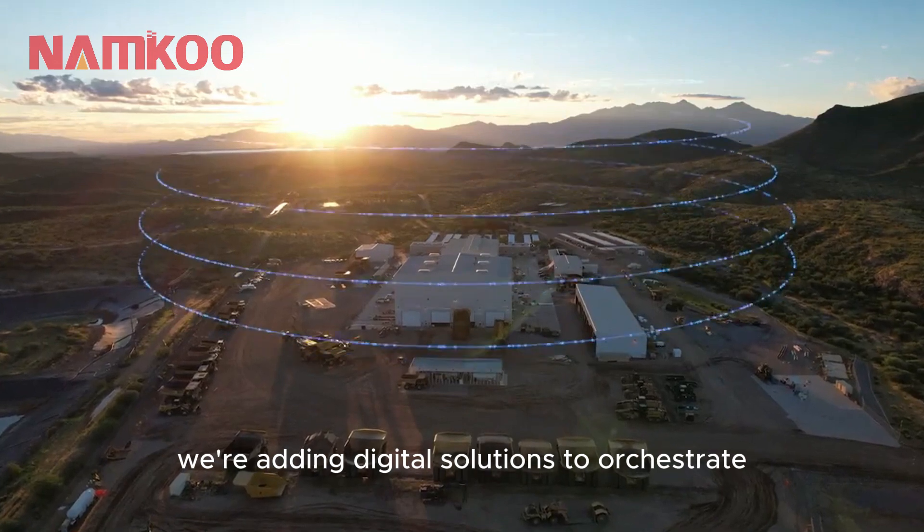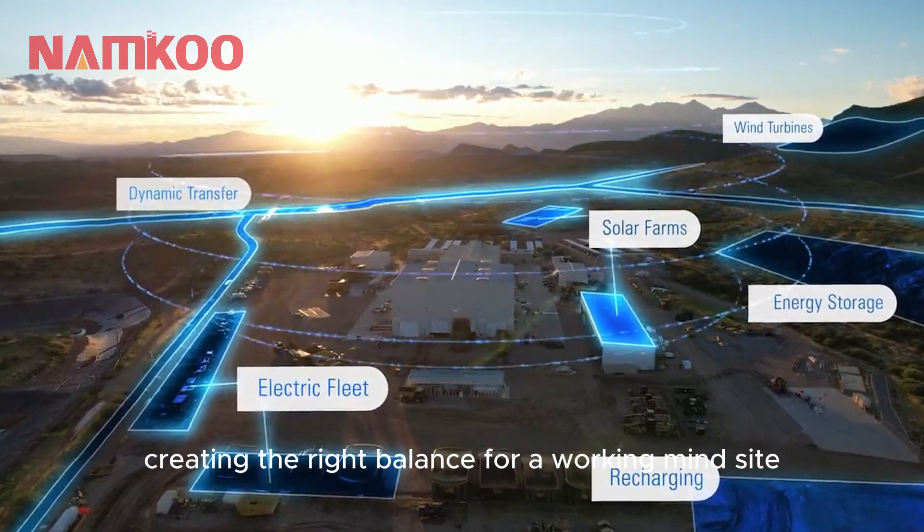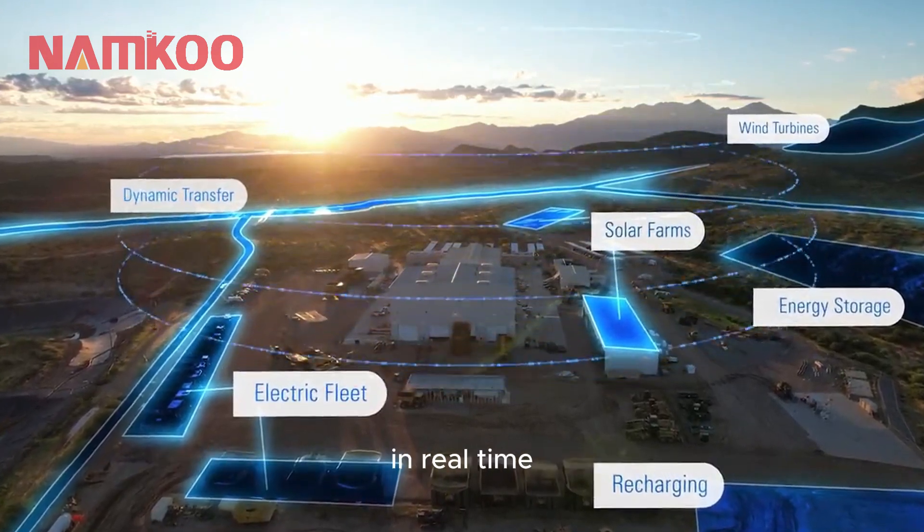We're adding digital solutions to orchestrate the overall power and production management ecosystem, creating the right balance for a working mine site in real time.